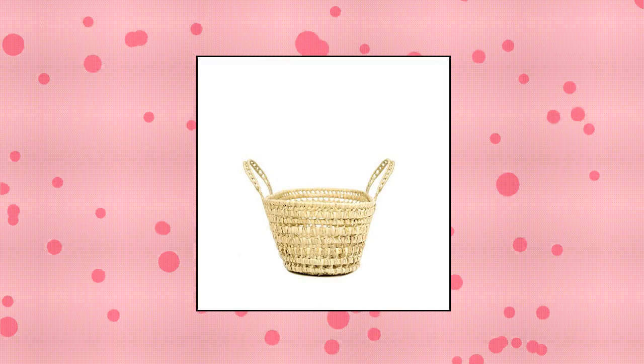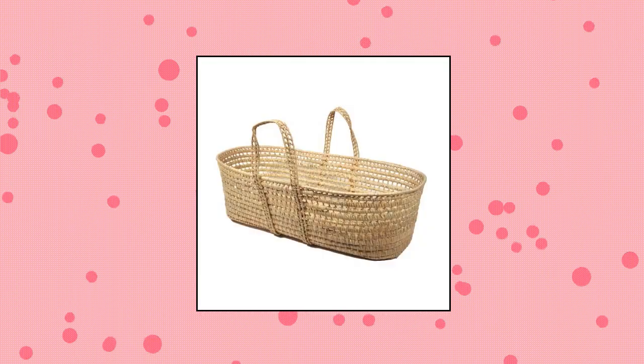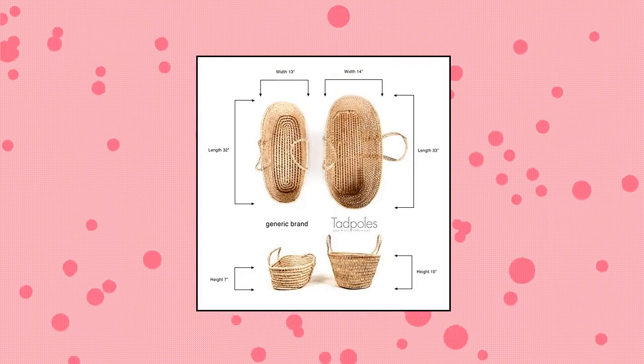Tadpole's Pulmobal Natural Organic Moses Basket. Made of natural, handwoven palm leaf — oval shaped, lightweight, with handles at both sides.